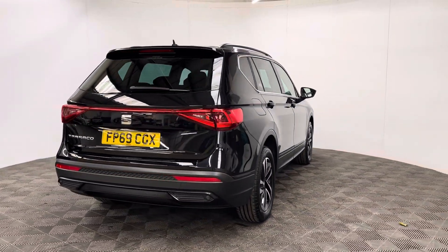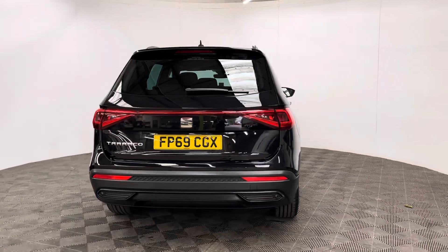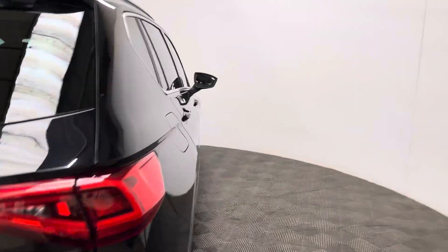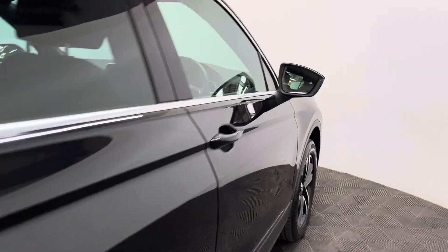The insurance group is 18 and this is a one-owner vehicle having covered just over 21,000 miles, and it comes with full service history. This particular colour is the deep black and looks in good condition for the mileage of the car.